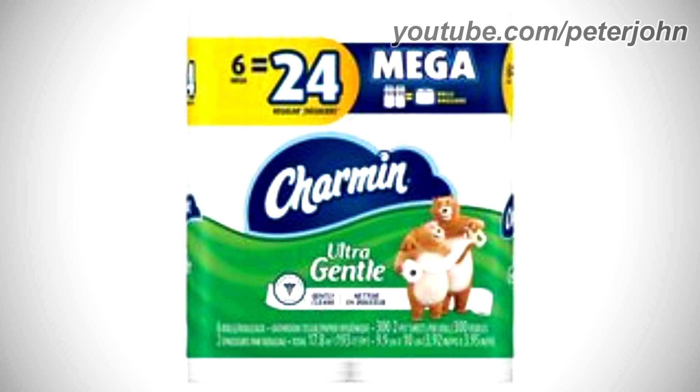2015–2017, Charmin Ultra Gentle: there is a yellow shape with the words '6 Mega equal' in blue text, with '24 regular' on the right. To the right is a blue shape with 'Mega' in white text, four toilet papers, a yellow equal sign, a bigger toilet paper, and 'rolls' in yellow text. Under that is a blue shape with 'Charmin' in white text on a light blue outline, and a green shape with 'Ultra' and 'Gentle' in white text. Two bears hold a toilet paper, and on the toilet paper the words 'Gently Cleans' appear in dark blue text, with product information in white text below.